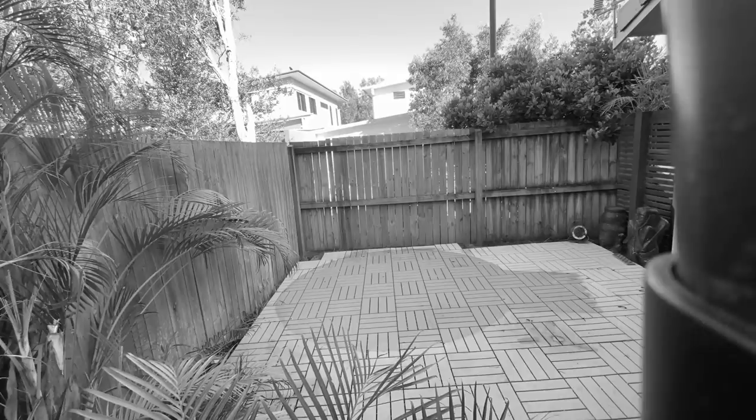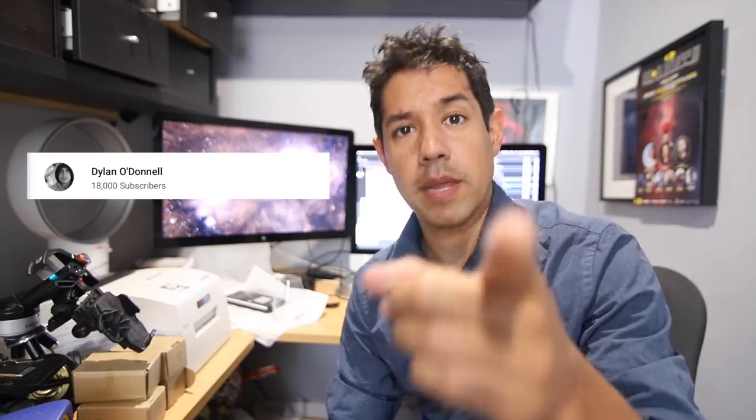Hello darkness my old friend. Who are you people? Why weren't you on my channel 8 years ago when I was playing bad covers?